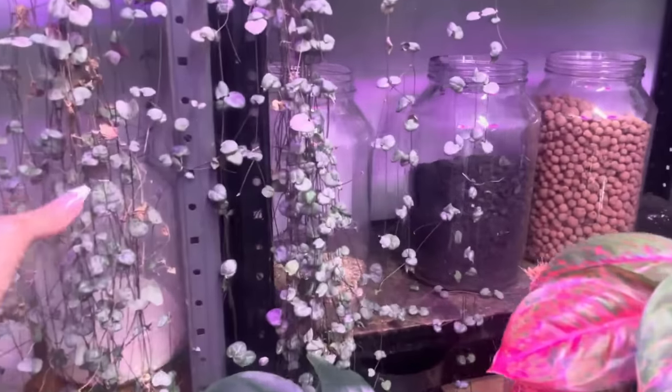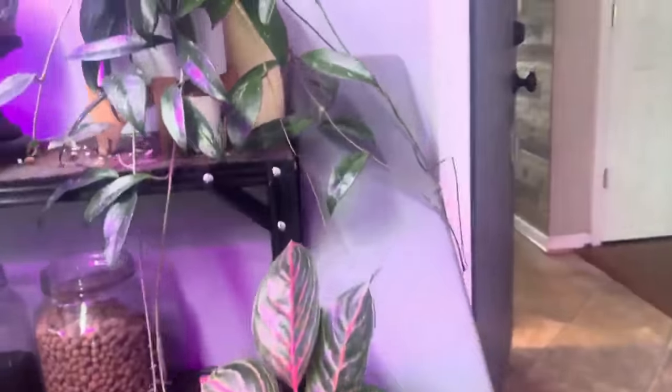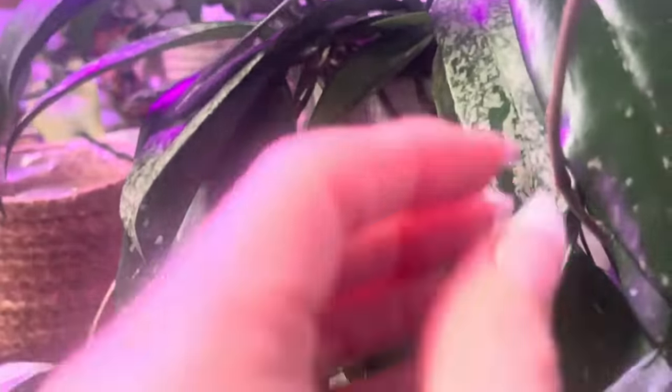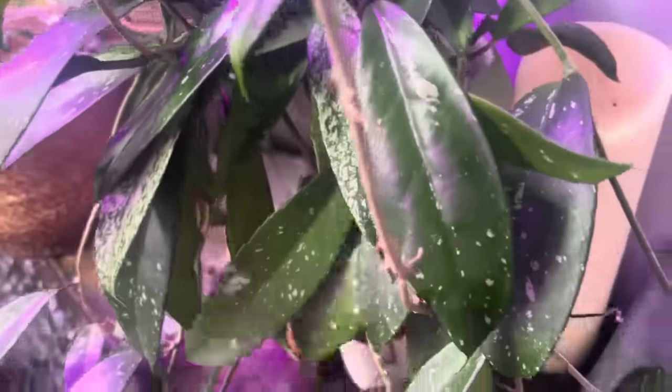Oh my gosh — an Alocasia, some string of hearts that haven't been watered in a long time. This Publicalix Splash is phenomenal. I love this plant — this is a propagation from the other mother plants I showed you. Time to come back inside and get away from all the clutter and mess.